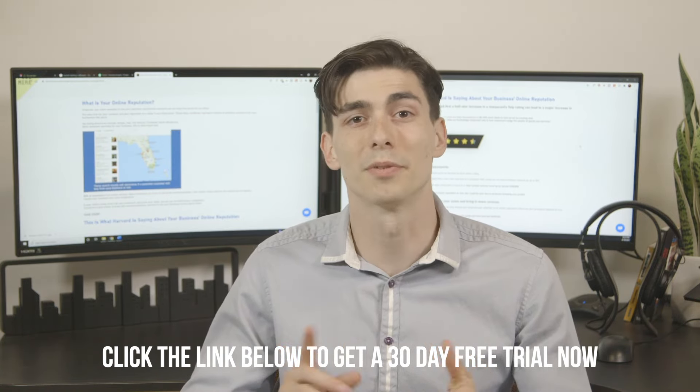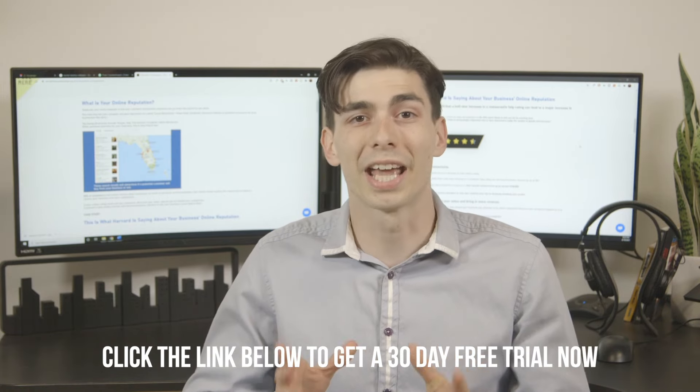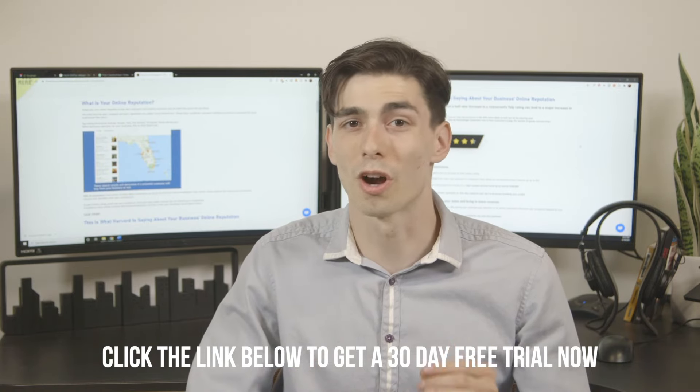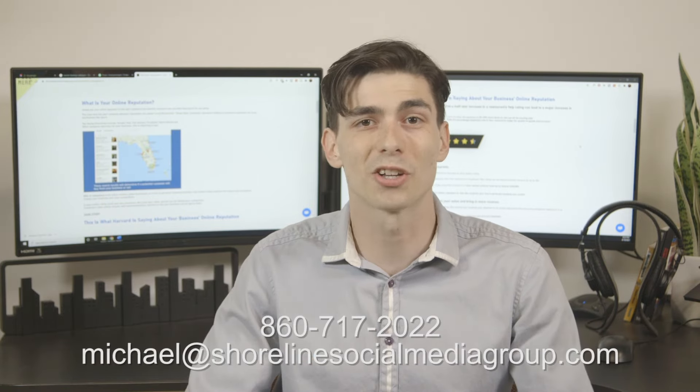Very quickly, you'll also be at the top of Google and see a steady stream of new customers. This will also organically push your website higher in Google. Hundreds of businesses already use this software, and it won't be long before your competition does as well. If you want to learn more, book a free five-minute consultation below.